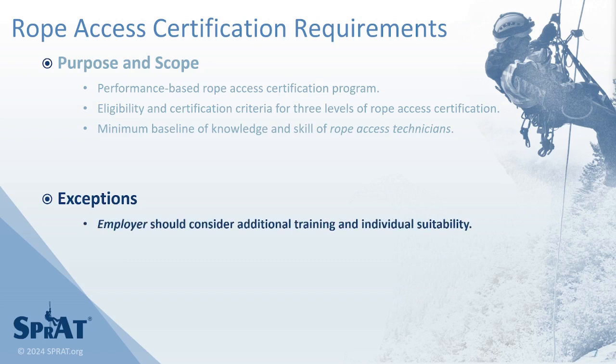Consideration should be given by an employer to determine an individual's suitability and any additional training requirements for the specific rope access systems, equipment, and techniques required of a particular type of work.